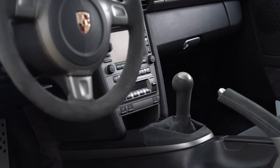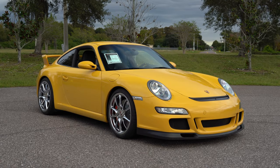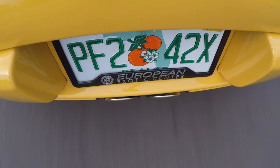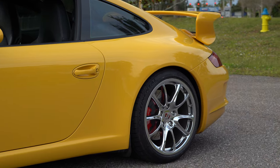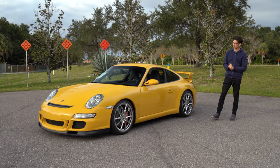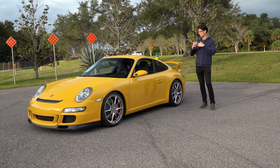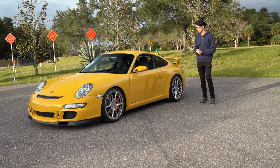It is a six-speed manual transmission, of course — one of the most rewarding cars to drive. 415 brake horsepower from a 3.6-liter flat six. One of the best sounding cars, I think, on the roads. I have it here for a couple of hours. Going to take it out for a drive and see how it is 15 years later, and why so many car enthusiasts believe this is one of the greatest Porsches ever made and just one of the greatest driver's cars ever made.